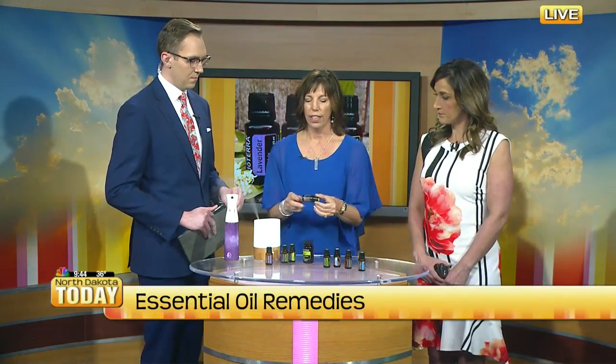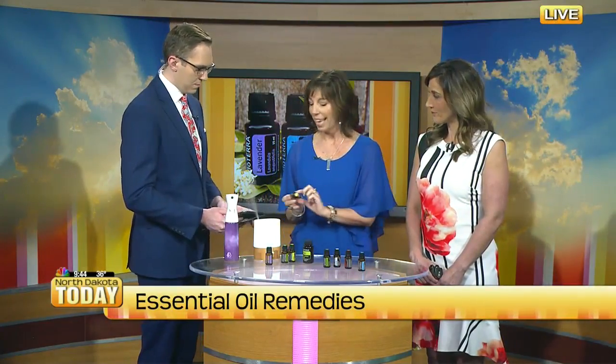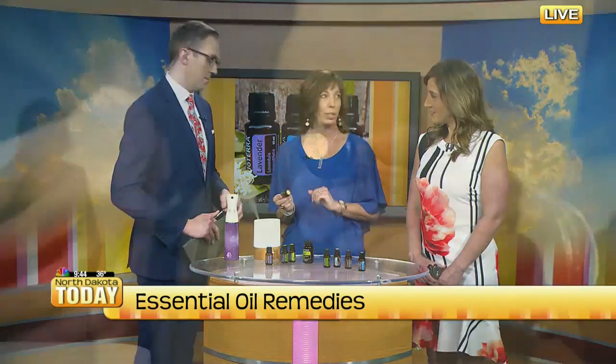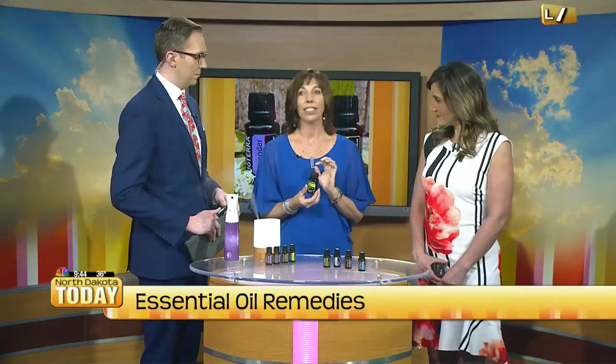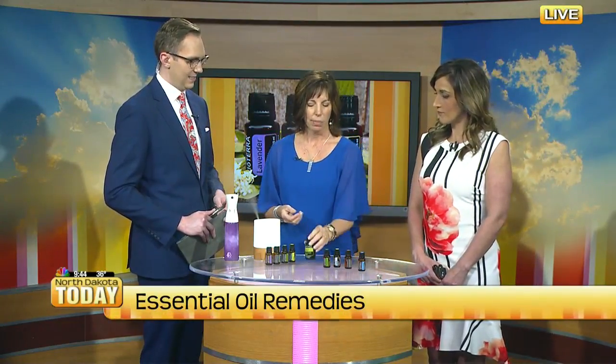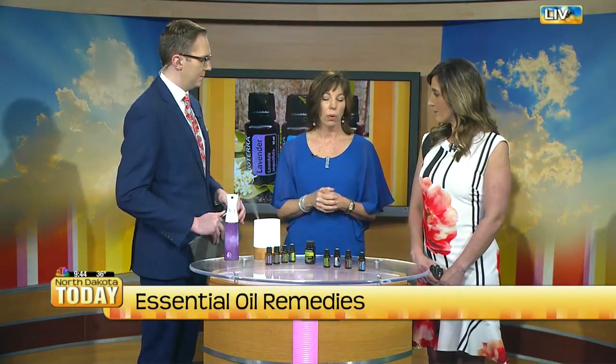If you actually look, there is a supplement label on this particular bottle that says we can take this internally — it's safe. So I take those in my water. But if you don't like the taste, because they're a little strong, powerful, a little potent, then you could actually take it in a capsule format. Or certainly diffuse, like we're diffusing here — we have a different blend in the diffuser. Or topically.